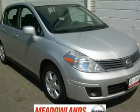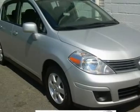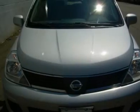Money saver. Don't throw your cash away at the pump anymore. This 2007 Versa Hatchback is eco-friendly — economy and ecological.